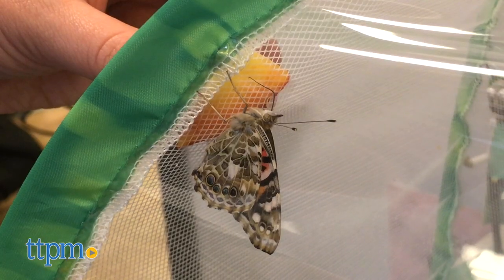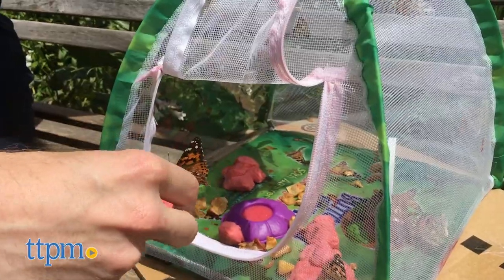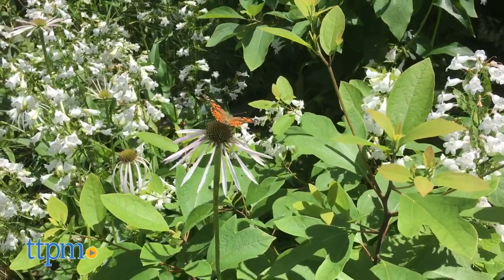The butterflies can also be fed fresh fruit. After a week of enjoying the grown butterflies, it's recommended that you release them into the wild. Growing butterflies is such a fun lesson in biology and nature — I think this would be amazing in the classroom and at home.